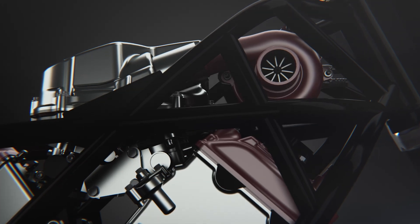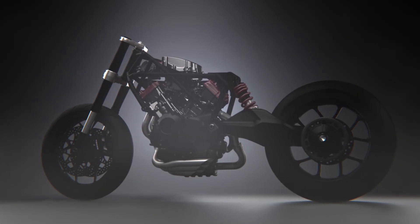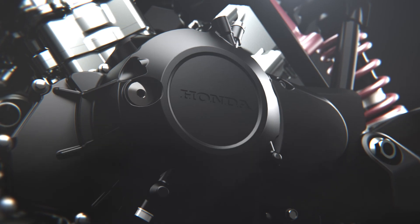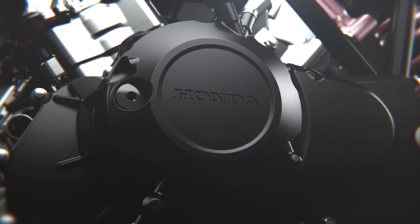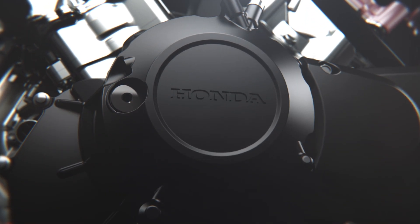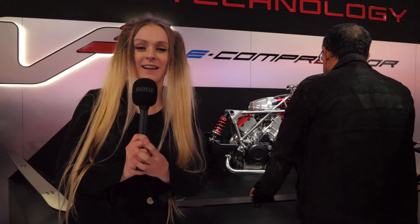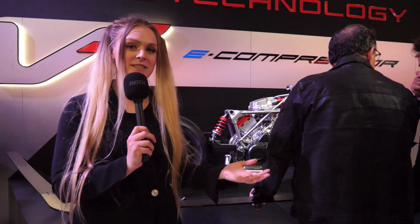Another big aspect of the V-Free concept is its eco-conscious engineering. The electric compressor also adds to fuel efficiency by reducing wasted power. The concept engine could be a way for Honda to maintain its combustion engines in future markets, especially where there's still a high demand for traditional performance motorcycles. What Honda is doing here is a classic move — leading the way in a whole variety of innovative directions while maintaining a balance with the traditional.